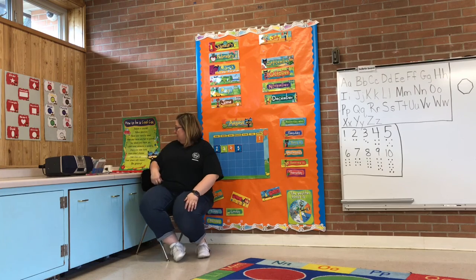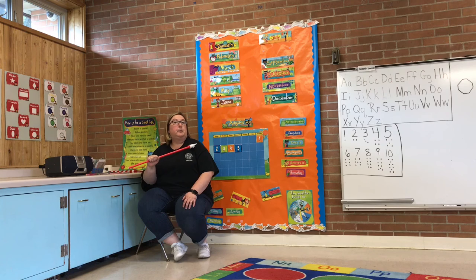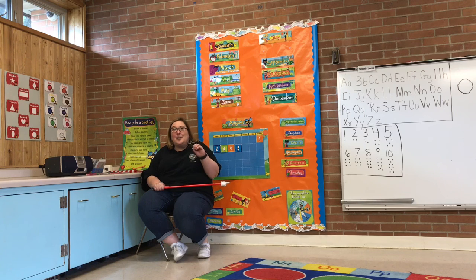Let's do some colors. My shirt is black. What color is the hand on the pointer? It's white. And the long part of the pointer is red. Good job. What color is a lemon? Yellow. Yellow. Good job. What color is a lime? Green. Good job. And water, when you can see it, is the color blue. Blue. Good job.